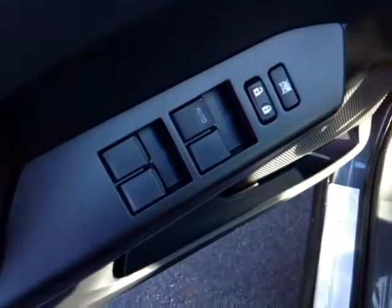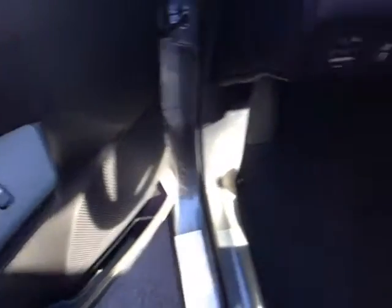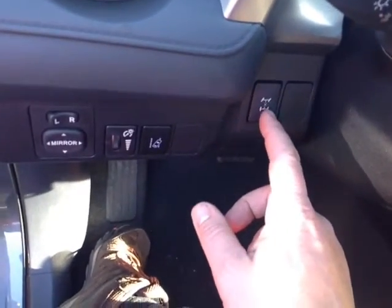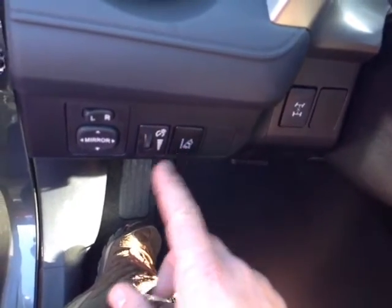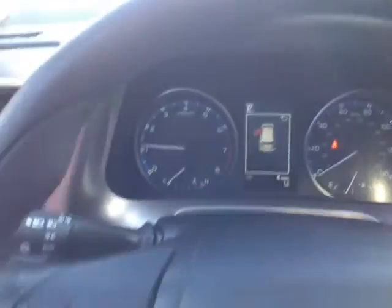No shortage of power options here Bonnie — on the door handle: power locks, the switch locks those power windows with auto one touch down for the driver. To the left of the steering wheel you've got your four wheel drive lock switch, lane departure alert system, power mirror controls and lighting for your very well animated instrument panel with that multi-information display in the center.